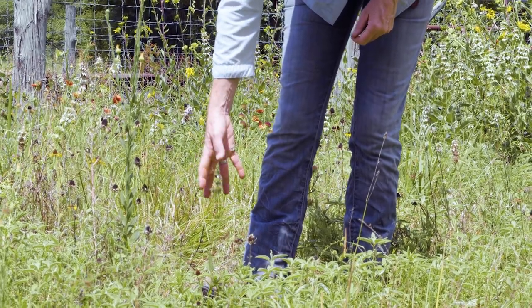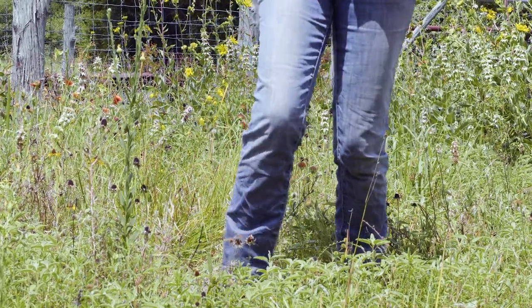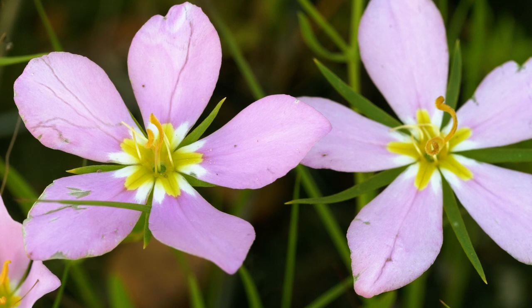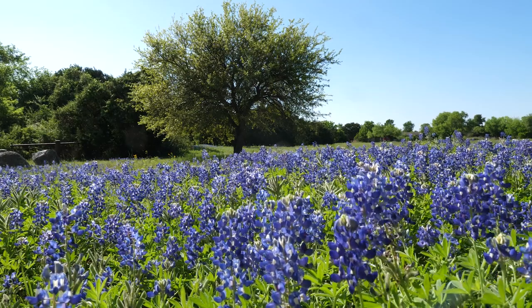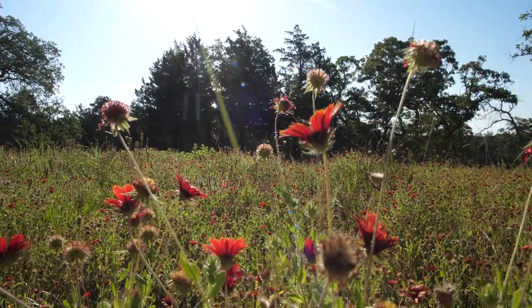When I go seed collecting, I pay special attention to what's blooming at the end of the season. You don't want everything to bloom at once and then go away, or there's no food for the foragers. The idea is to have some come on early and some come on late, so it just goes all the way through the season.